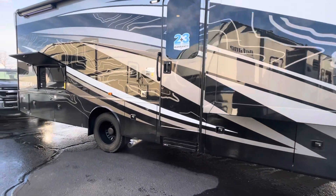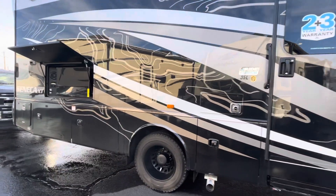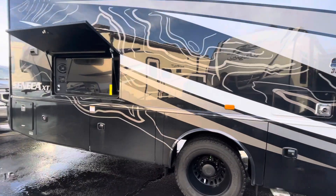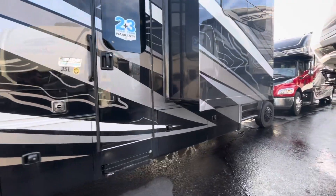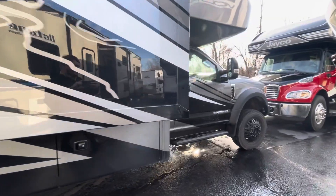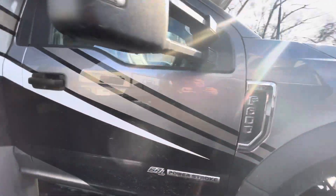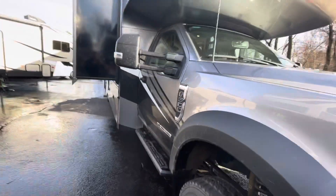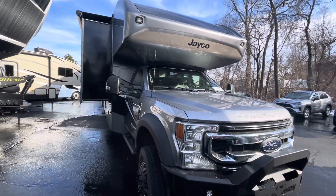This one just came in from the factory yesterday. Beautiful full paint job on it — this one has kind of a topographic map look to it. The Seneca XT is going to be your 4x4 Super C sitting on the Ford F600 chassis with the 6.7 liter Power Stroke in it. Jayco continues adding to their lineup of motorhomes here, and they continue with their one-piece fiberglass front cap on their chassis.